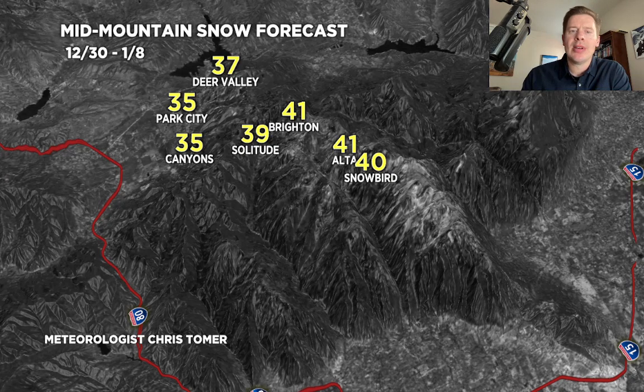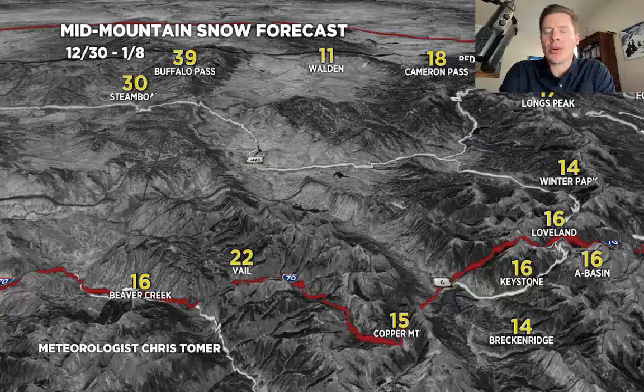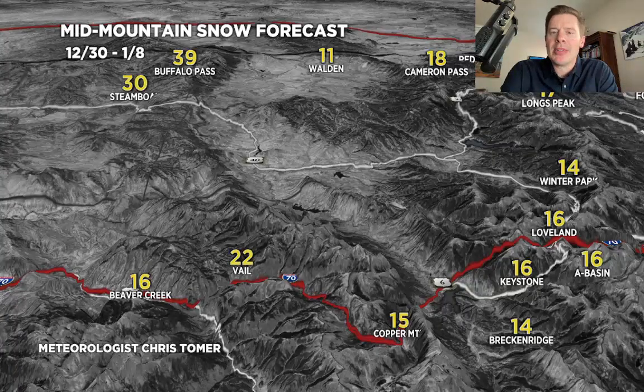Here's another total map — this is the Central to Northern Mountain Corridor of Colorado. Potentially another 2 to 3 feet up around Steamboat and Buffalo Pass. Those have been some of my bullseyes for Colorado, along with Aspen, Snowmass, Crested Butte, and the San Juan Mountains. Maybe another foot, foot and a half through the Front Range High Peaks in Summit County. You'll do better if you go Vail West.